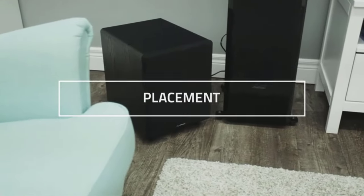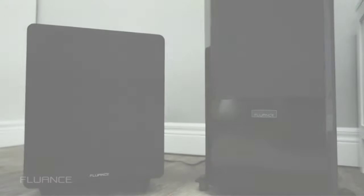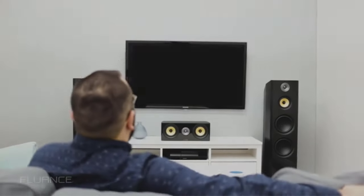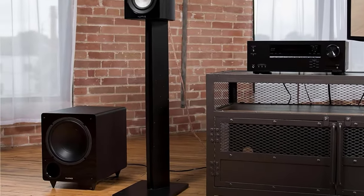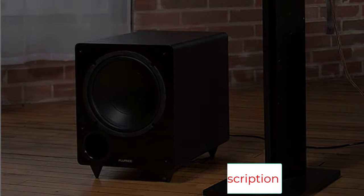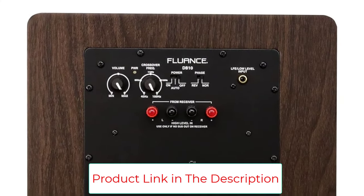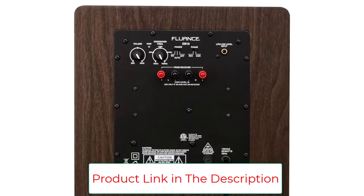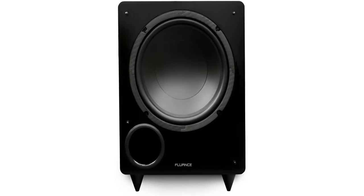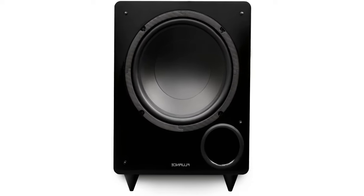Thanks to its Class D amplifier, which supplies a steady 45W of RMS power and peaks at 120W, your audio stays consistently clear and powerful, no matter how intense the sound gets. The DB10W also features a variable low-pass filter, which lets you tailor the bass output to fold in seamlessly with other speakers for a more balanced sound. And there's phase control, which lets you sync the subwoofer with the acoustics of your home for a better listening experience overall.